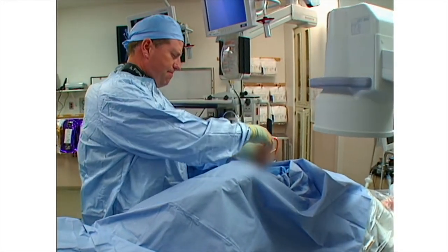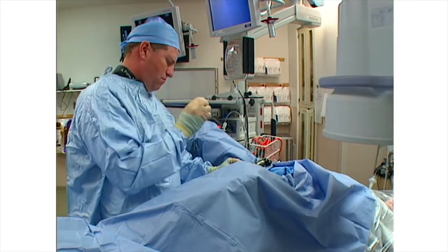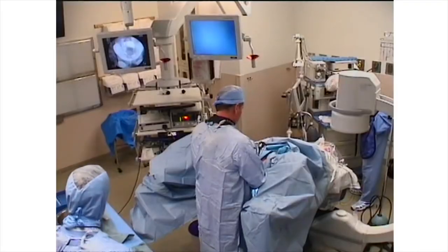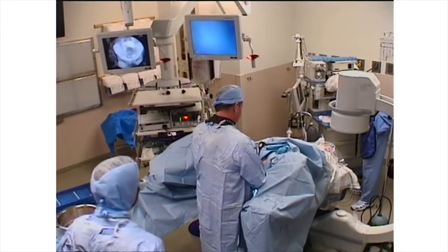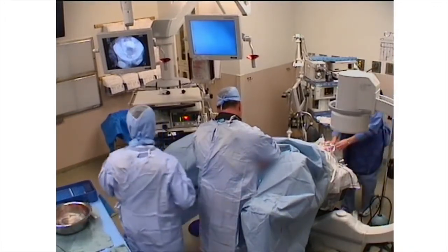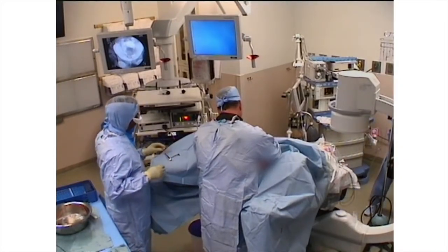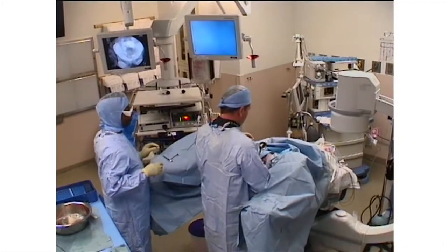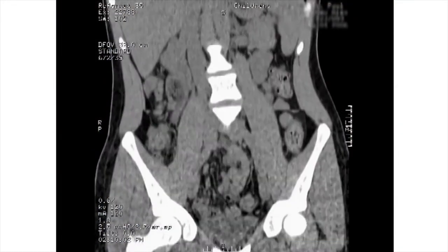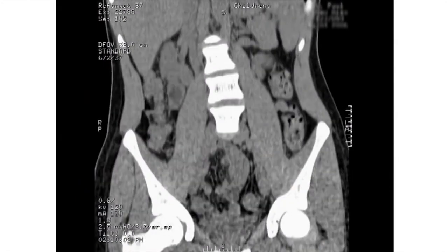I drop in the cystoscope under fingertip pressure, drain the bladder, and the procedure is complete. The patient will now be returned to the recovery room and will go home in an hour and a half. The patient returned to see me in the office one month postoperatively. He has not had any complications; his stent was removed initially at one week. His one-month follow-up CAT scan demonstrates there are no detectable residual fragments. He will now be active in our stone prevention program.